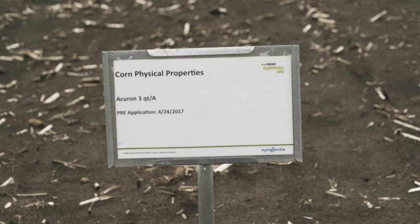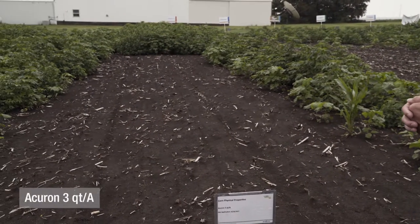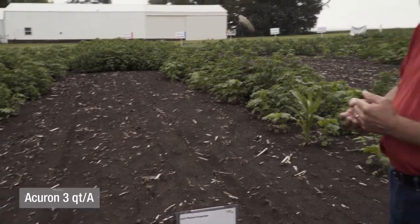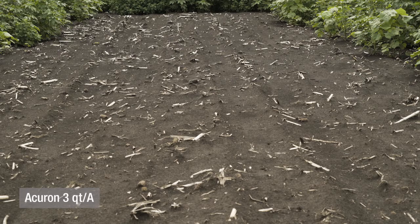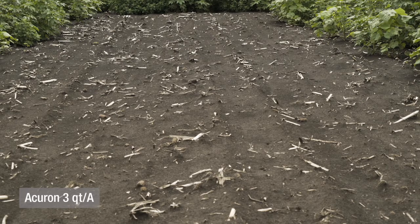This plot is Acuron applied more than 60 days ago, and we've got excellent weed control for that long a duration. It's very impressive that we've got all the grasses controlled and all the broadleaves controlled — even the large sheet of broadleaf like giant ragweed — controlled for more than 60 days.